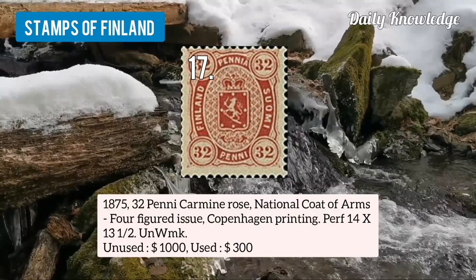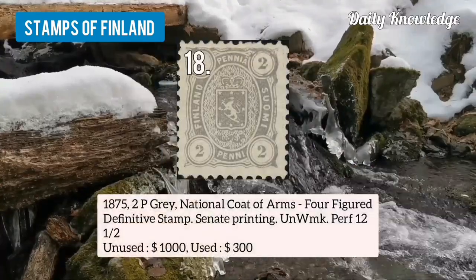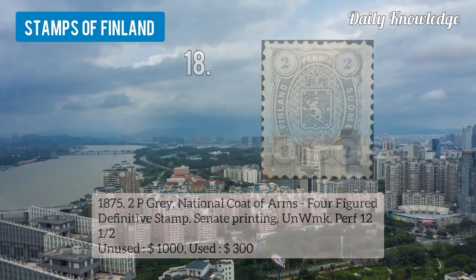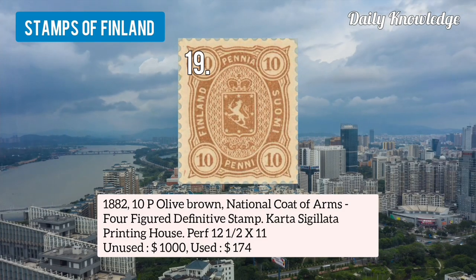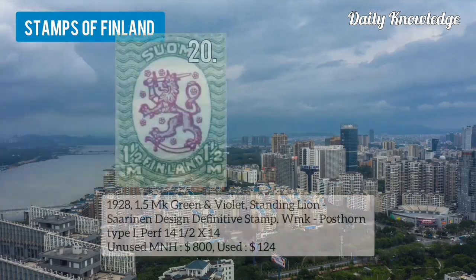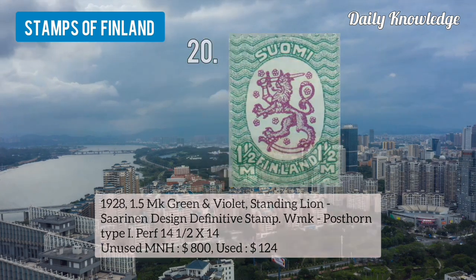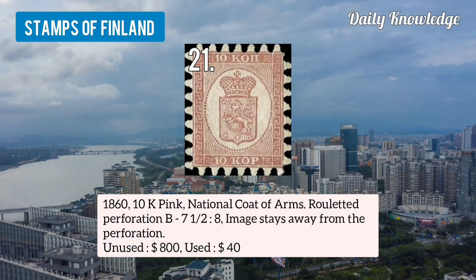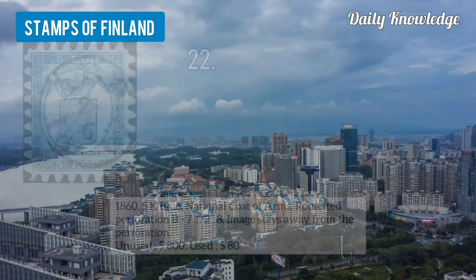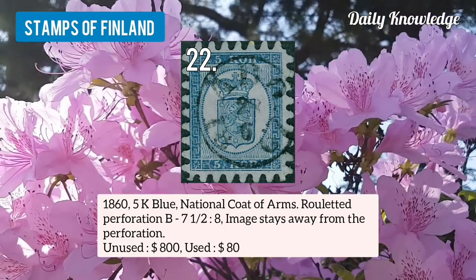Number 17 is 1875 32 penny carmine rose, national coat of arms, 4-figured issue. Number 18 is 1875 2p gray, national coat of arms, 4-figured definitive stamp, small printage, unwatermarked. Number 19 is 1882 10p olive-brown, national coat of arms, Carter circulator printing house. Number 20 is 1928 1.5mk green and violet, standing lion, watermarked post on type 1. Number 21 is 1860 10k pink, national coat of arms, roulette perforation B. Number 22 is 1865 5k blue, national coat of arms, roulette perforation B, 7.5 ratio 8.